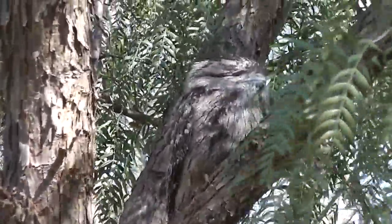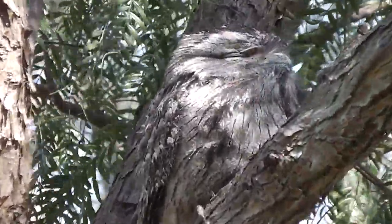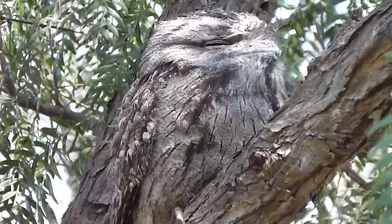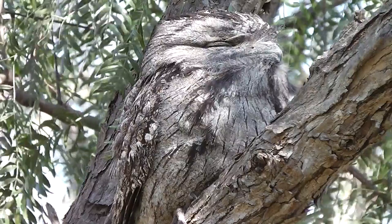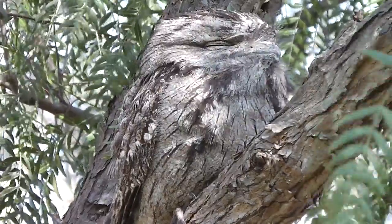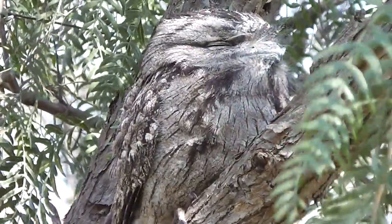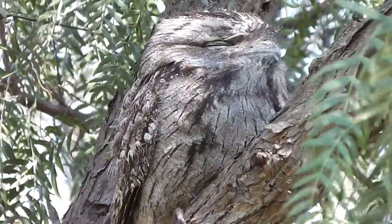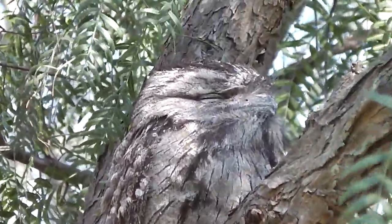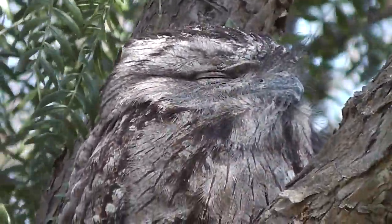Closer still. What sort of bird is that? Looks a bit like the American Eagle side on, doesn't it? I can't get over how it looks like a piece of bark. A bird has become a tree. It's almost as if my imagination has turned a piece of bark into a bird.